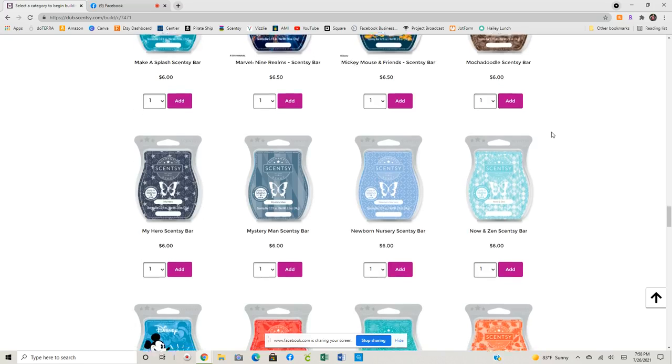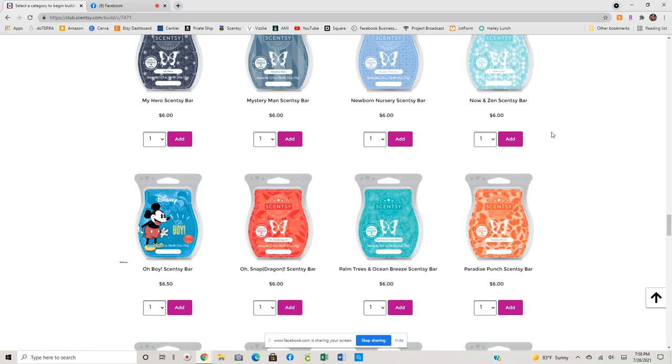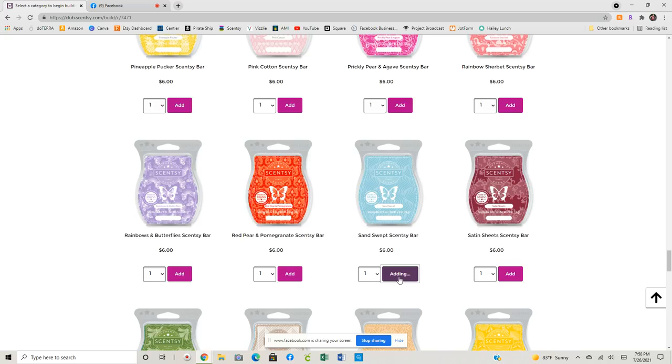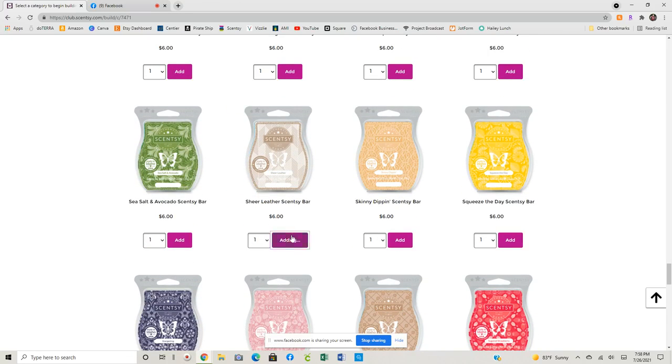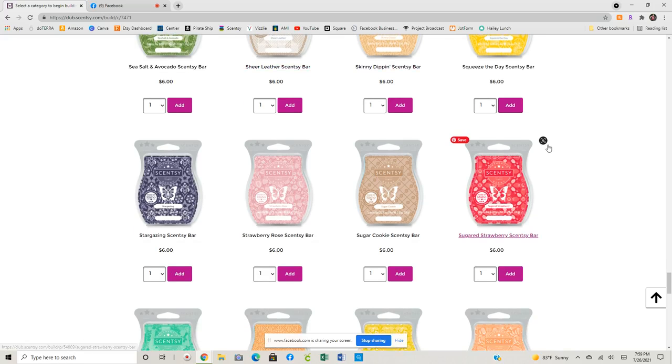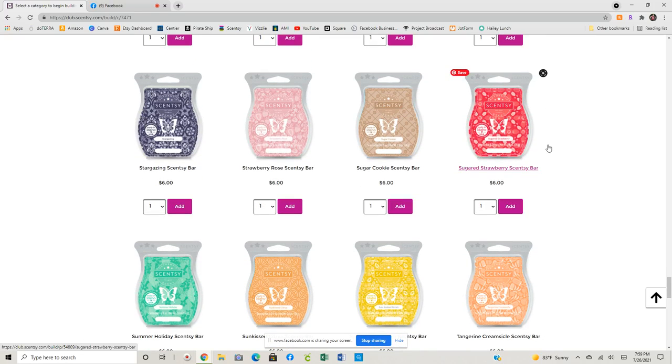Sand Swept was another bar this season that I really loved. Sand Swept — one is sufficient for me. I tend not to do multiples of too many bars just because I like to switch it up. We got Sheer Leather. I also know that they come out with a lot of new things. Sheer Leather — this one is retiring. Sheer Leather is carried through from catalog to catalog, but if this is on your love list you want to stock up. I don't think it's going to come back again, I think this one is gone. I think they're using My Hero as its replacement, but I'm telling you they're two very, very different fragrances. Well, they're both good. I'm going to grab some Sheer Leather.